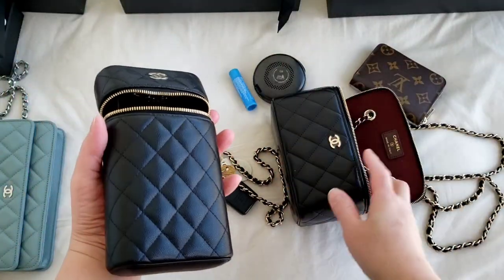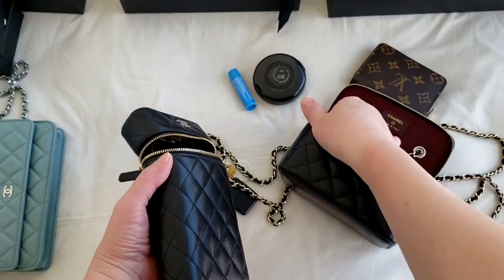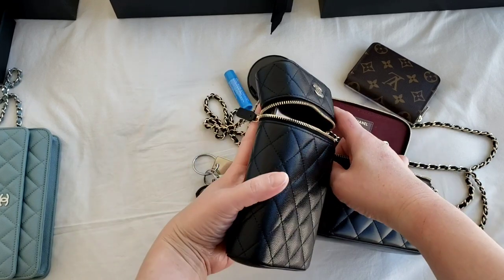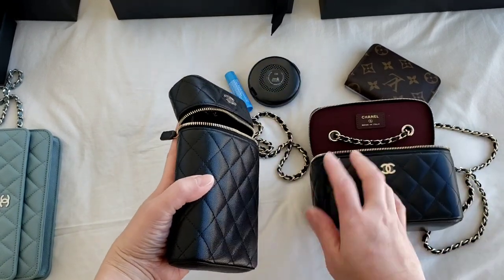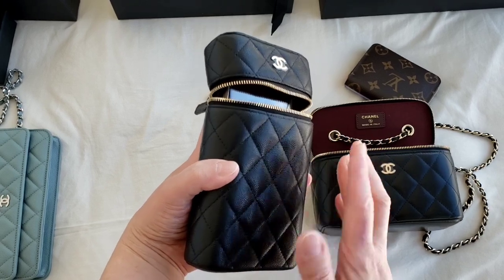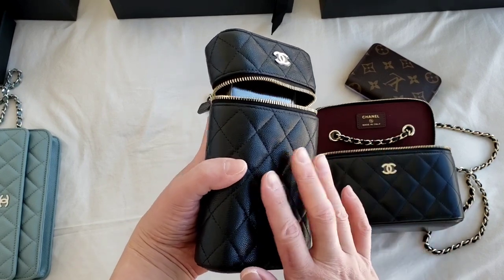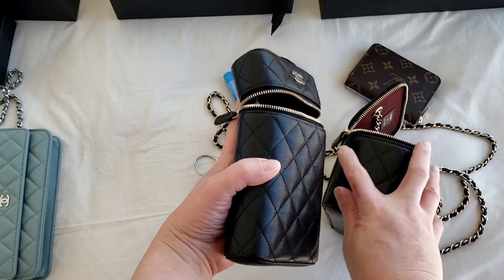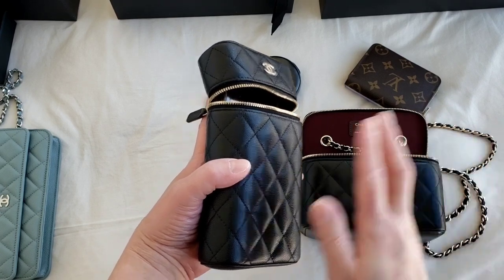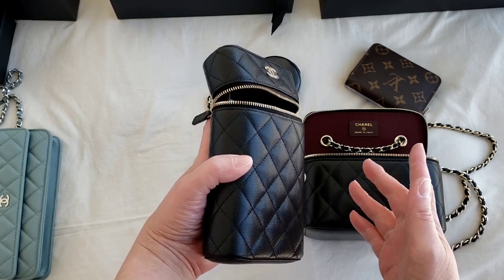But not as much as the Vanity Mini, which holds quite a few more items because it has a thicker width compared to the phone holder — which is about half the width. But it's still a substantial amount of essentials. It all comes down to preference and which one you'd rather have. The phone holder is not as bulky as the Vanity Mini; the thickness of the weave makes the Vanity Mini a little bulkier. Thank you so much for watching — if you have any questions or comments, please do so in the section below.